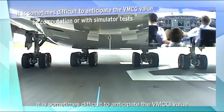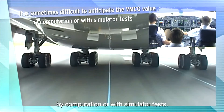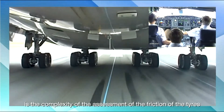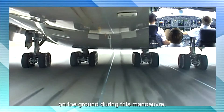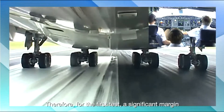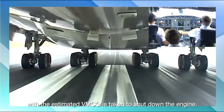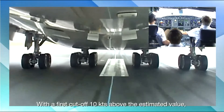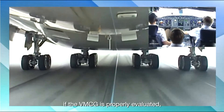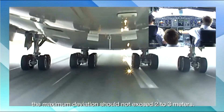It is sometimes difficult to anticipate the VMCG value by computation or with simulator tests. One of the main reasons is the complexity of the assessment of the friction of the tires on the ground during this maneuver. Therefore, for the first test, a significant margin with the estimated VMCG is taken to shut down the engine. With a first cutoff 10 knots above the estimated value, if the VMCG is properly evaluated, the maximum deviation should not exceed 2 to 3 meters.